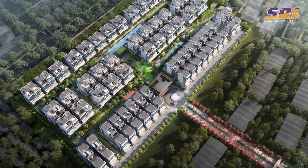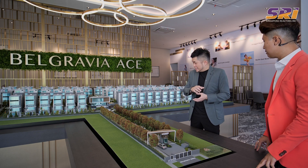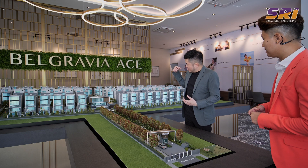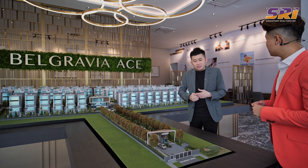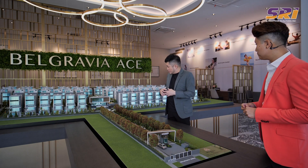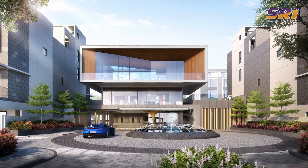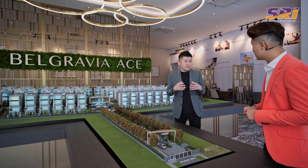Having just come back from London and visiting the countryside, this entire driveway actually reminds me of the grand castles and palaces, where you drive in and eventually see a very grand palace at the end — and that's exactly what the developer wanted to bring across in Belgravia Ace. As you drive in, you get greeted by a grand roundabout fountain, and then by the grand clubhouse which takes centre stage of the entire development, before fanning out left and right to the individual houses.